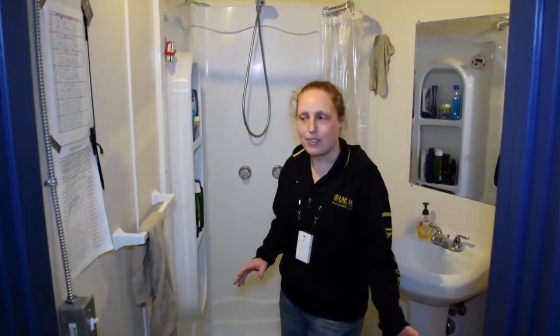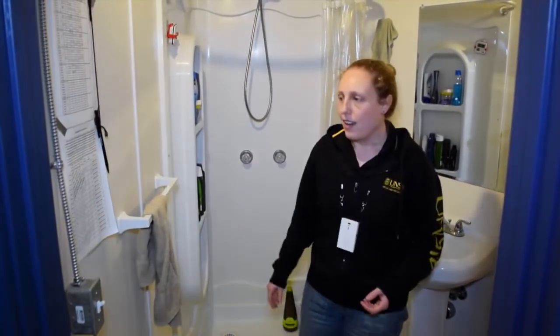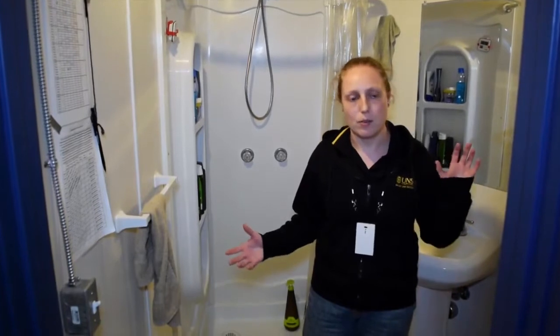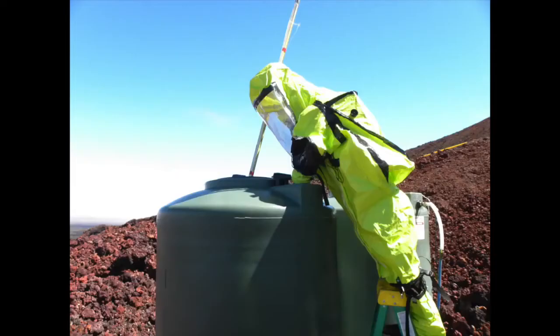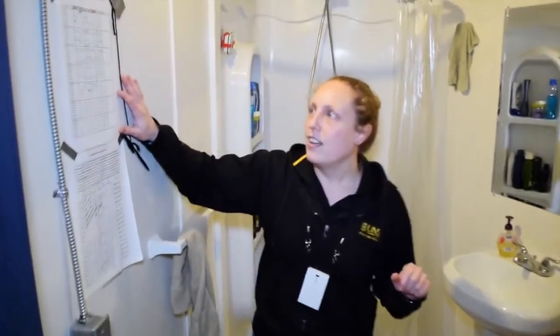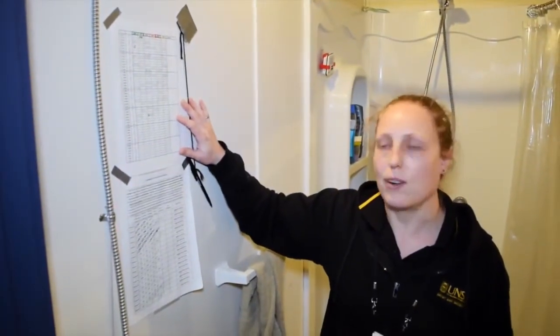Here we are in the downstairs bathroom of the Hab. We have another composting toilet, our shower, sink, and stuff. We do have a bit of water restriction while we're here. All our water comes from a storage tank outside that periodically gets filled, but we want to be conservative. Right here on the wall, we've got our shower schedule where we kind of track everyone's usage of the shower.